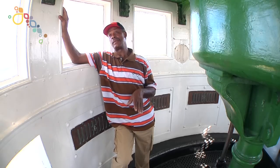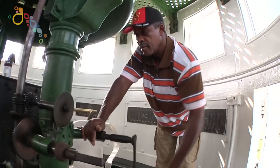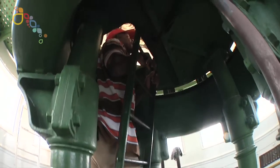I've been here now for 14 years at this station. We're awake 12 hours every night, 7 days a week. Every hour you have to crank it up to keep it rotating. They wind it up and they fill it up with kerosene and they light it every night.